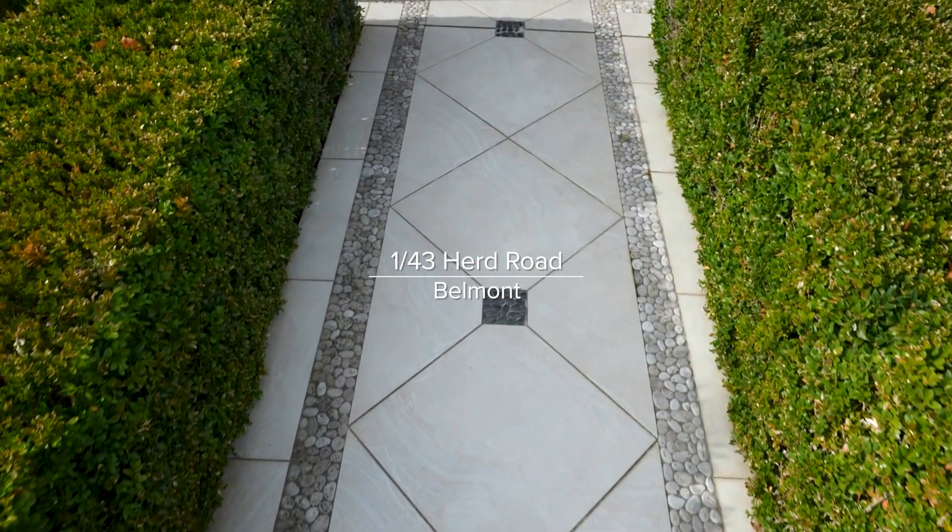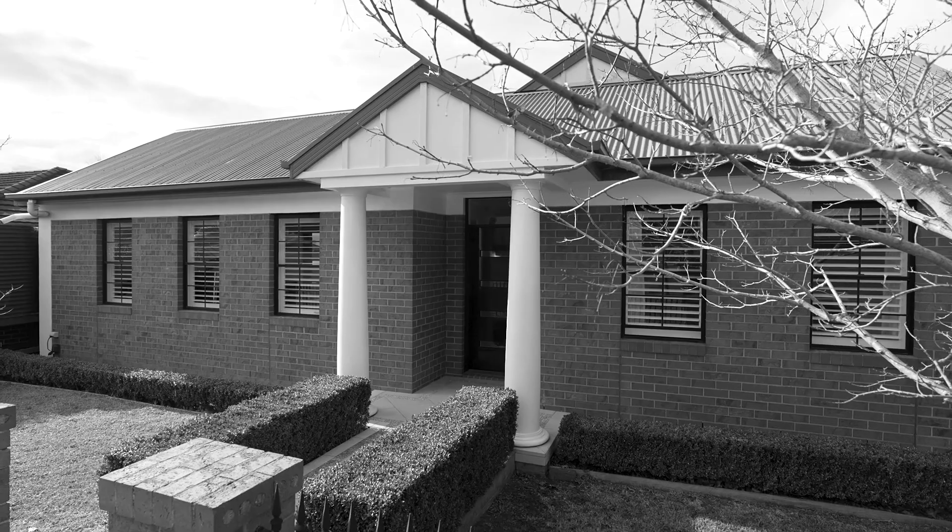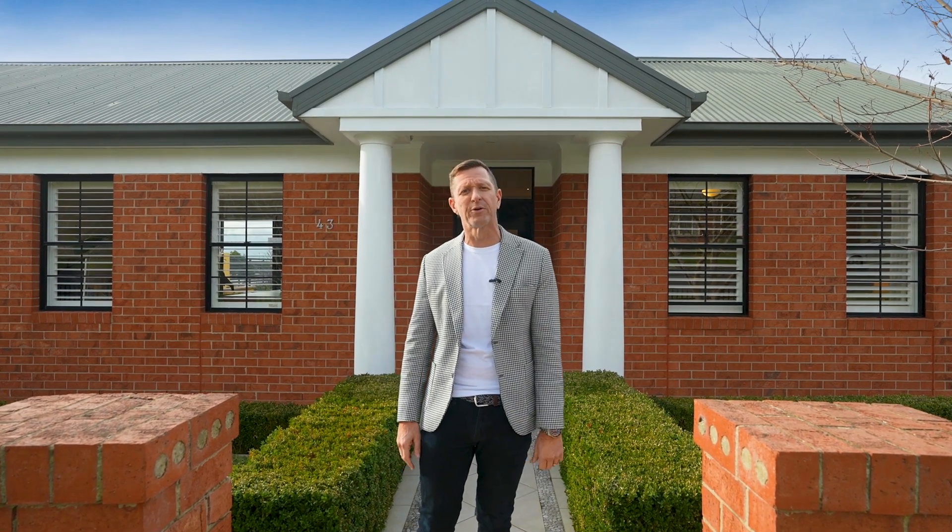Brilliantly designed and impeccably built, this stunning home offers classic style and low maintenance convenient living. Located only two streets back from a popular high street shopping strip. I'm David Cordes from McGrath Estate Agents — let's go and take a wander through.